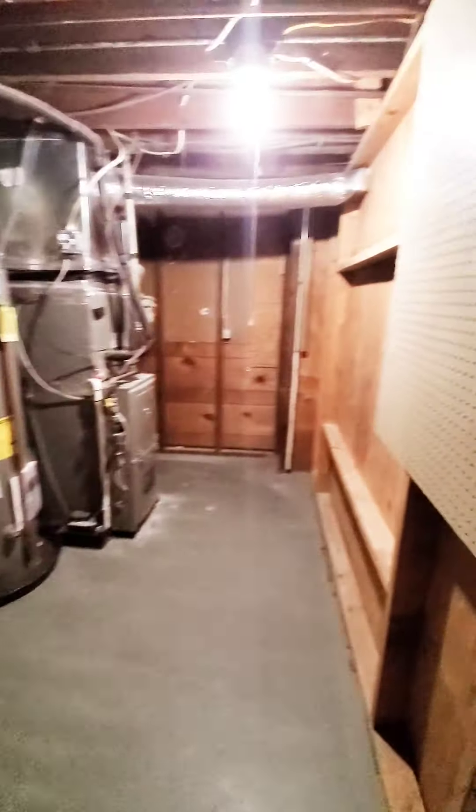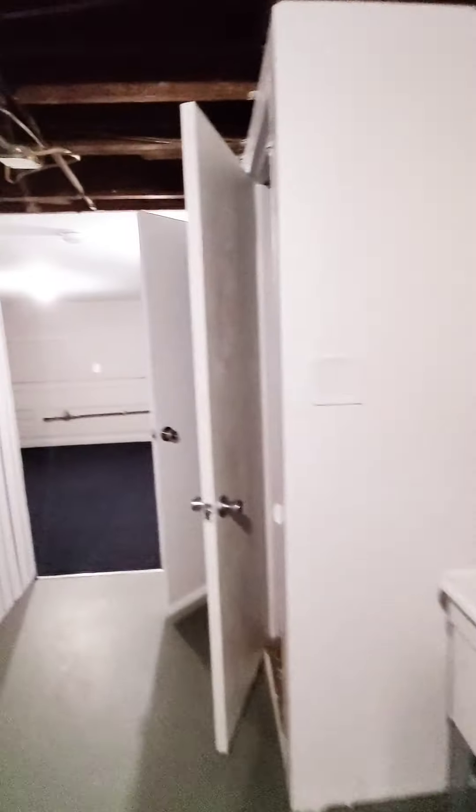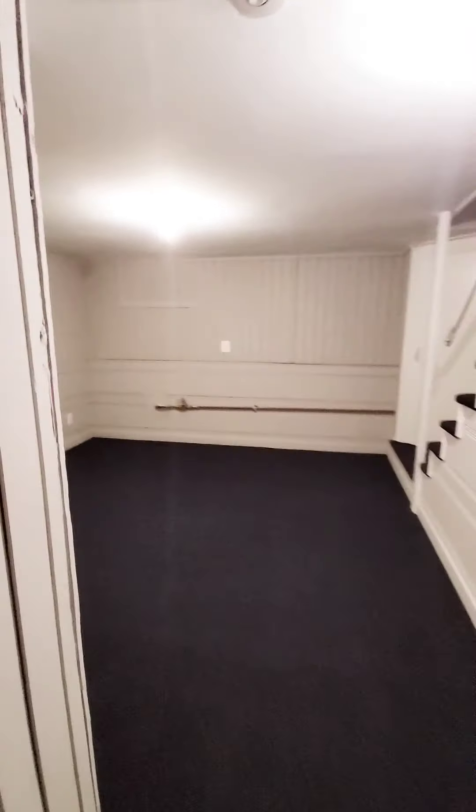The basement is finished — you have additional storage area and hookup for laundry, plus additional storage space. This is a two-bedroom, one-bath in Southwest Baltimore. For more information, give us a call at 667-260-6861. Thank you.